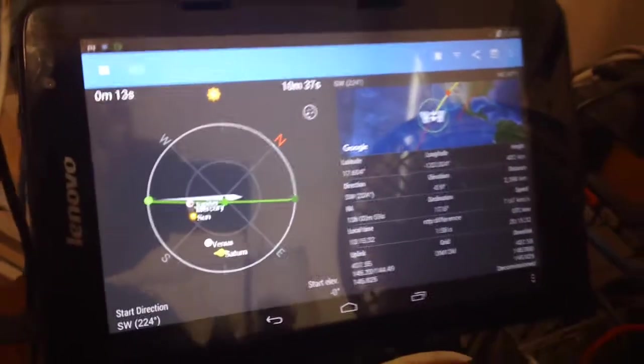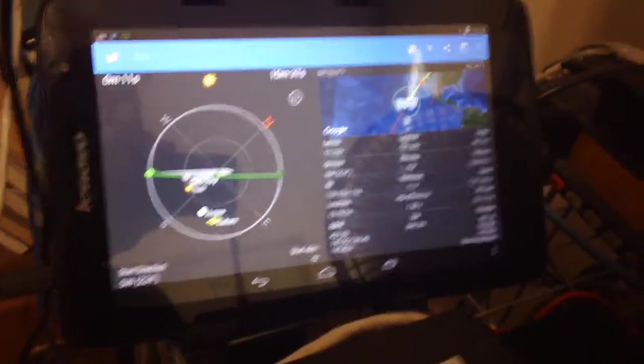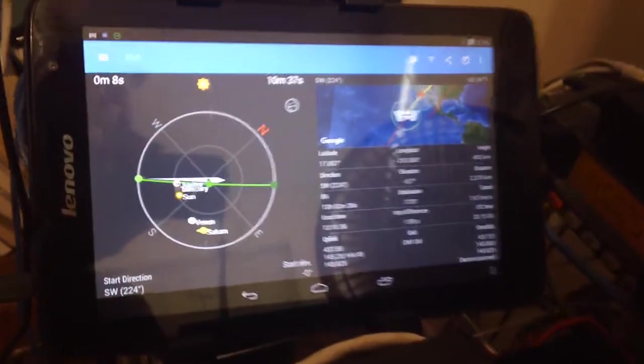Greetings from Jim, AG6IF. We're going to see if we can get anything from the space station. The ISS is about to make a pass.